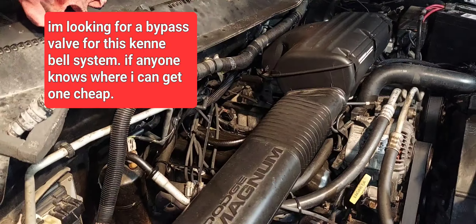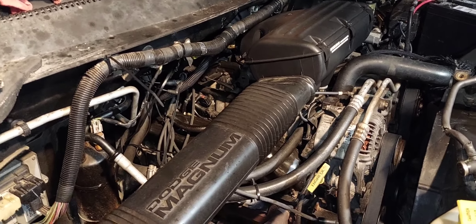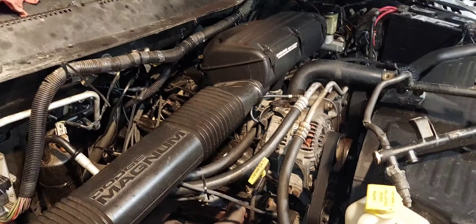I will find those parts. I've already found that the 5.4 Lightnings — some of the parts used on those superchargers are very similar to what Kenny Bell used on these kits.